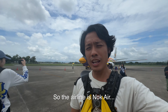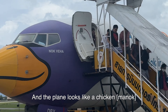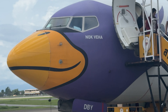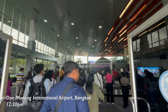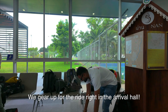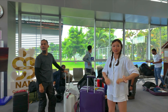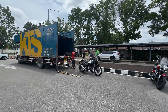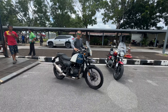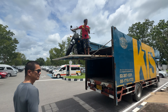We're here in Nan and they're unloading the bikes. Isn't that rad?